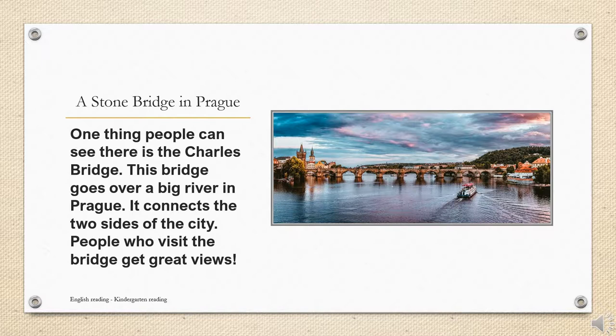This bridge goes over a big river in Prague. It connects the two sides of the city. People who visit the bridge get great views.